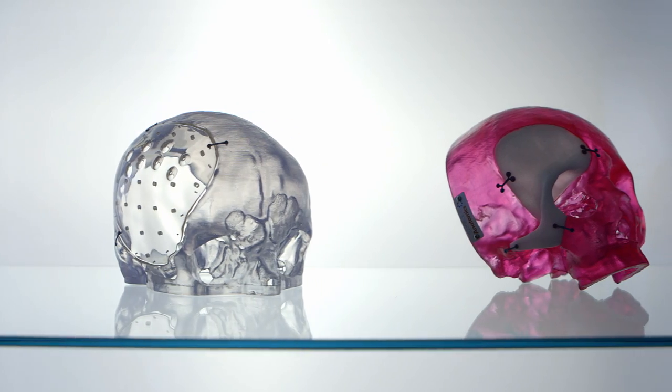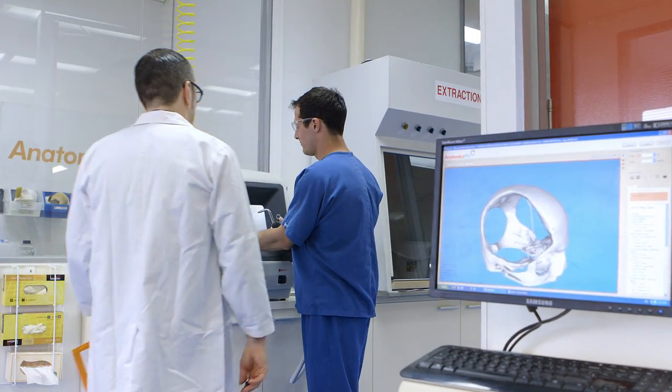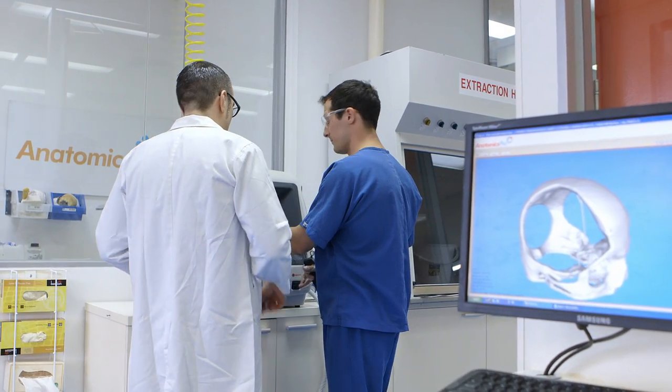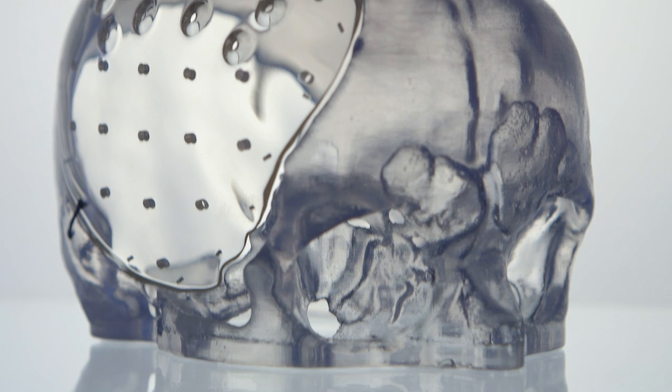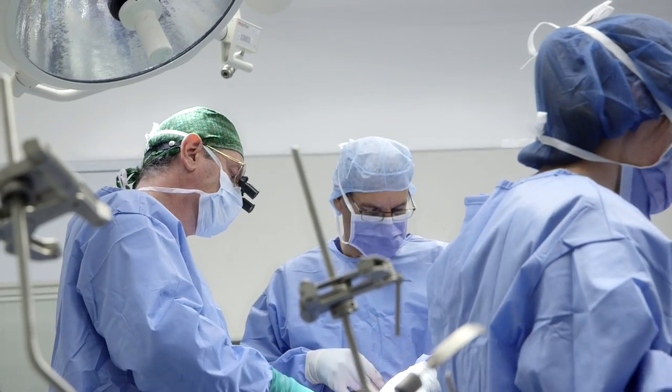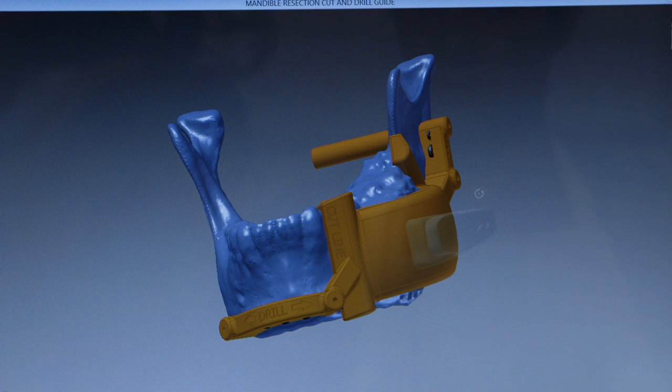Anatomix is a Melbourne-based biotechnology and medical device company manufacturing surgical implants for surgeons locally and around the world. Anatomix manufactures medical devices and surgical implants that neurosurgeons, plastic surgeons, and oral maxillofacial surgeons would use to reconstruct patients after trauma and cancer.